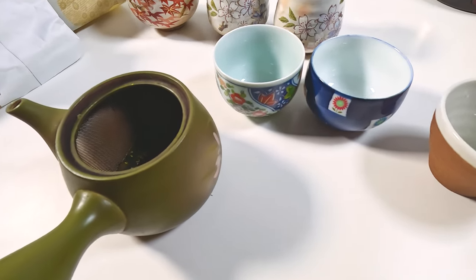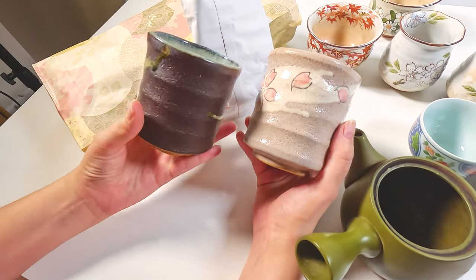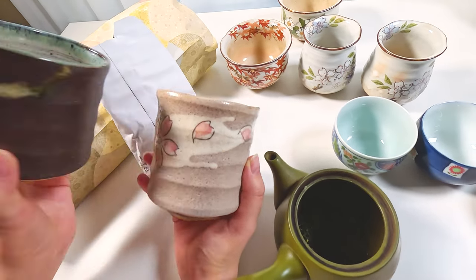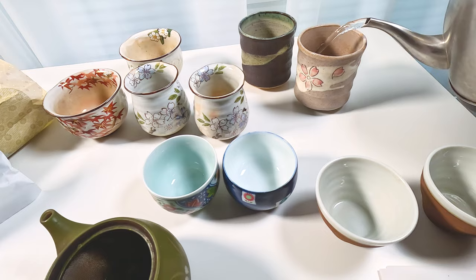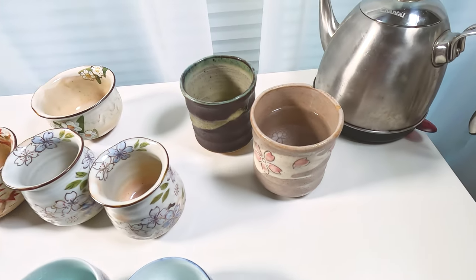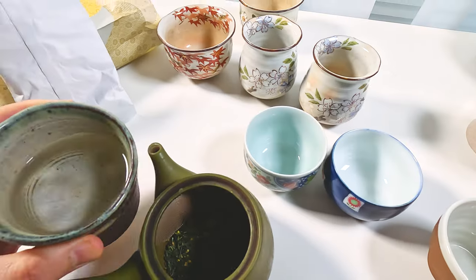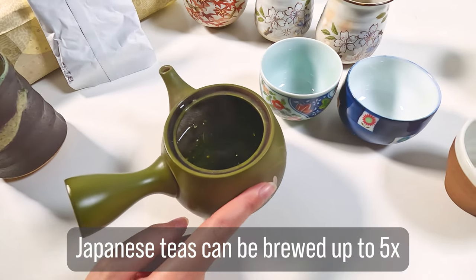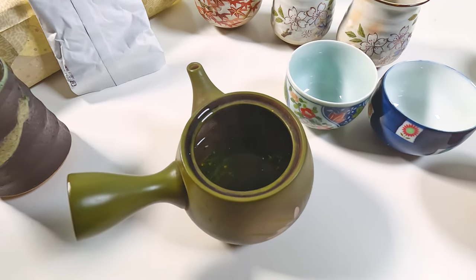Sencha is brewed at 80 degrees. We boil water in a kettle — it's about 200°F — then pour it into other cups first to bring it down to temperature. We use about half a spoon of tea leaves for a smaller cup. These teas can be brewed up to five times. They say three or four, but we do five and they still taste great.